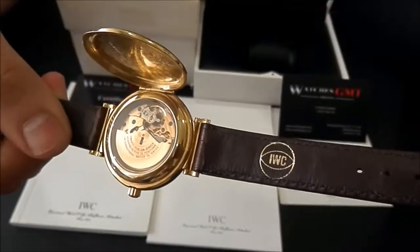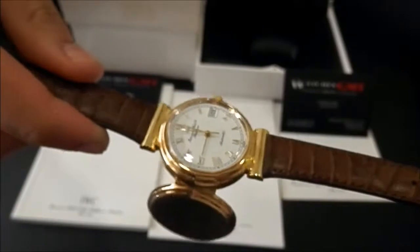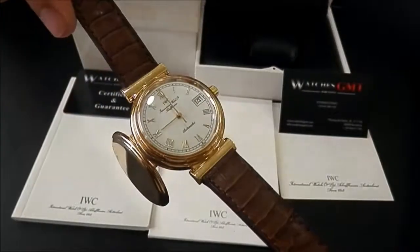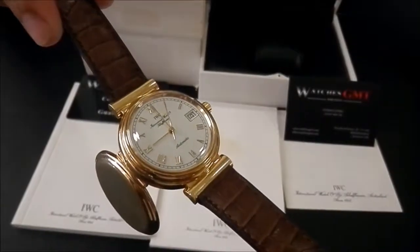We offer 24 hour shipment to all Europe, also international, with fully insured service. Visit us at watchesgmt.com. Follow our latest news on Facebook and Instagram.